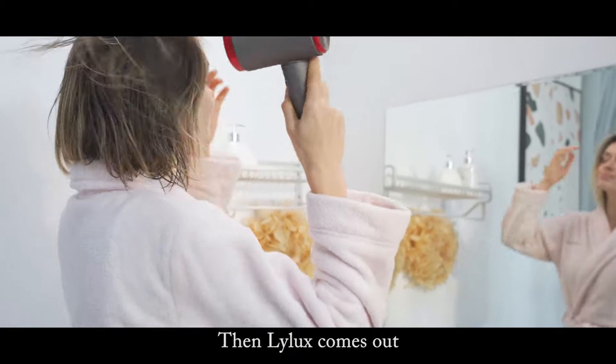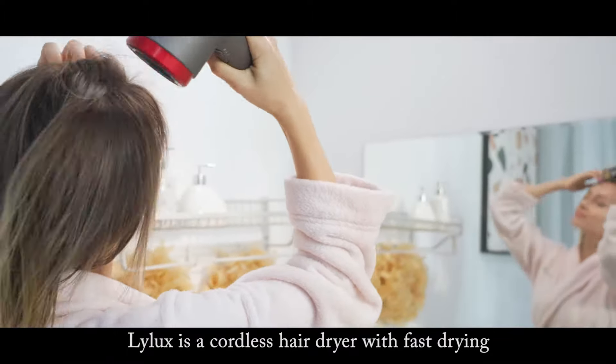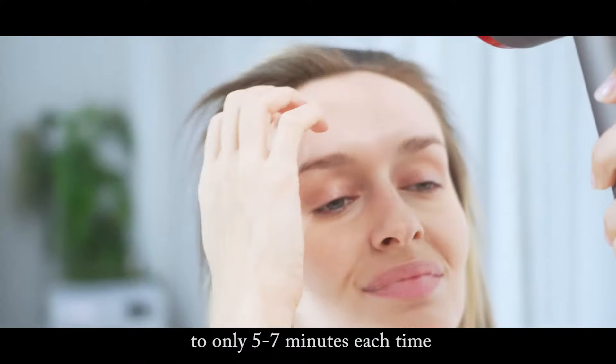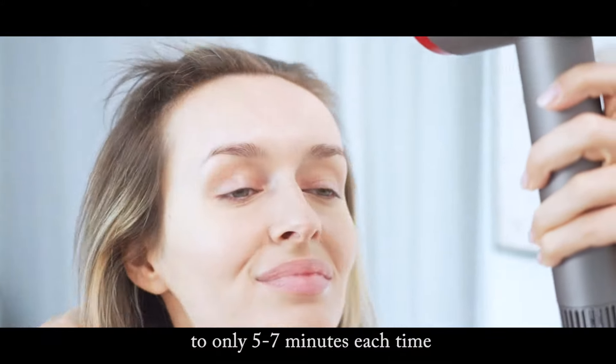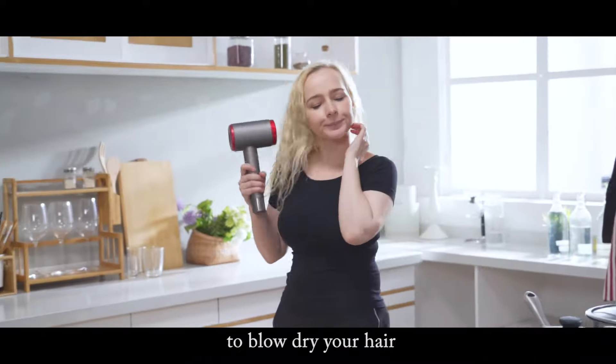Then Lilux comes out. Lilux is a cordless hairdryer with fast drying, which shortens the time of blow drying hair to only five to seven minutes each time, while traditional hairdryers take 10 minutes to blow dry your hair.